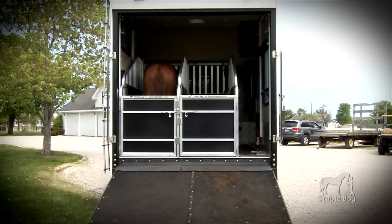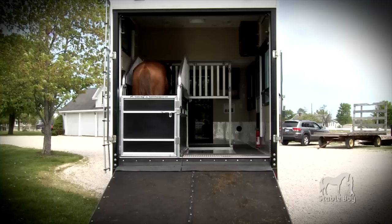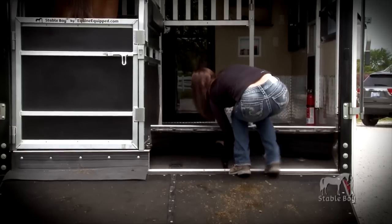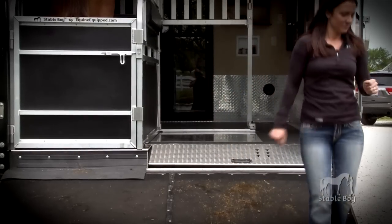Stableboy's modular design can quickly change from two horse stalls to one horse stall by removing the right side components while maintaining the structural integrity of the kit. The dovetail folds down to adjust the ramp back to an incline.